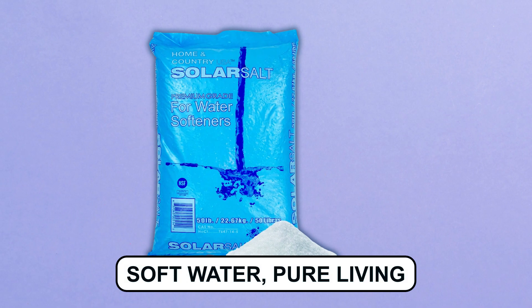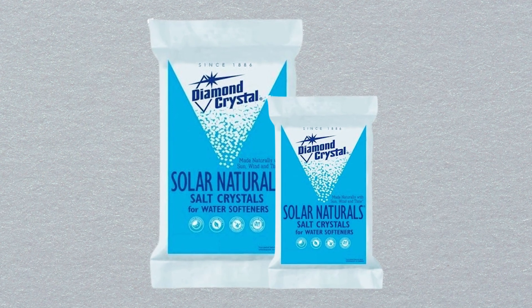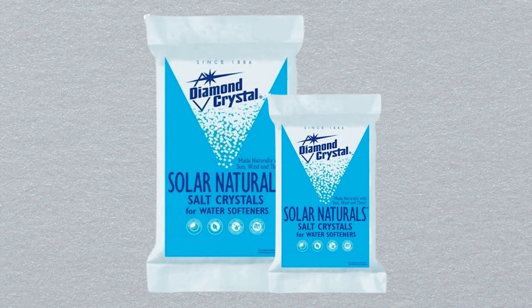Soft water, pure living. Choose the best salts for your water softener. Embrace a home filled with the gentle touch of these top quality solutions.